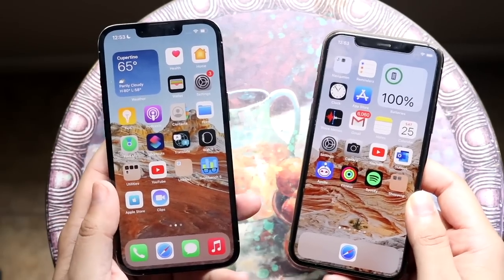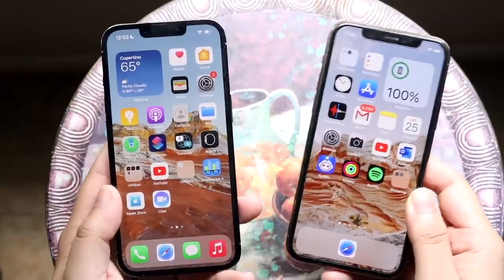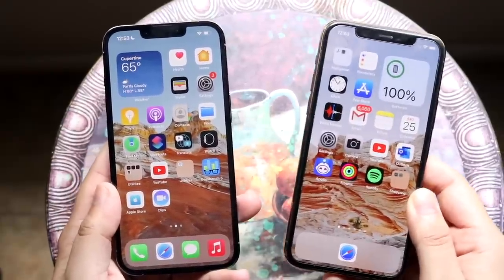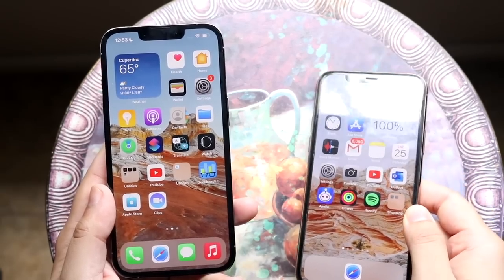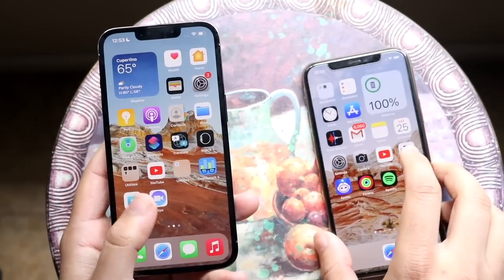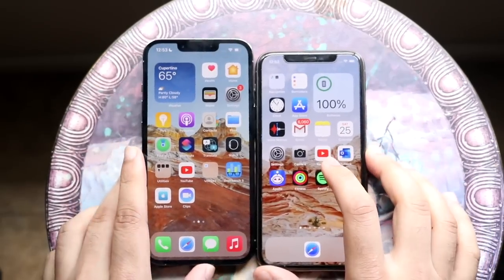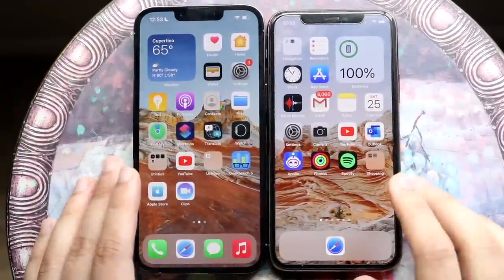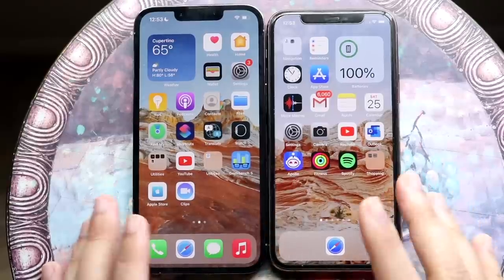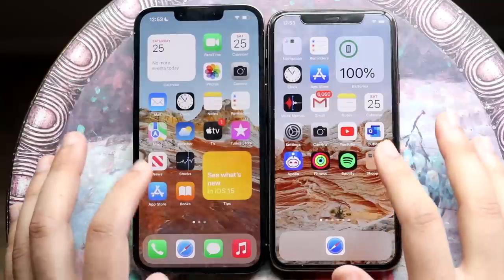Let's do a quick speed comparison. The iPhone 11 Pro has the Apple A13 Bionic chip with 4GB of RAM, while the iPhone 13 Pro has the Apple A15 Bionic chip with 6GB of RAM. All background apps are cleared out. The iPhone 11 Pro is on the right, the 13 Pro is on the left. Let's start loading up some apps — starting with the App Store: 3, 2, 1.